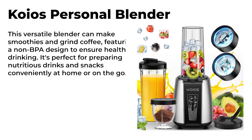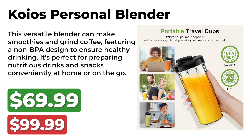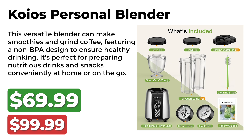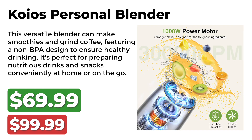Next up is the Coyos Personal Blender. It was originally priced at $100 and is now available for $70 during the Amazon Prime deal. This versatile blender can mix smoothies and grind coffee, featuring a non-BPA design to ensure healthy drinking. It's perfect for preparing nutritious drinks and snacks conveniently at home or on the go.